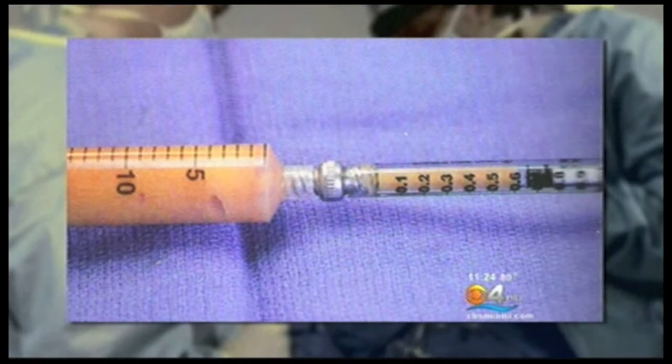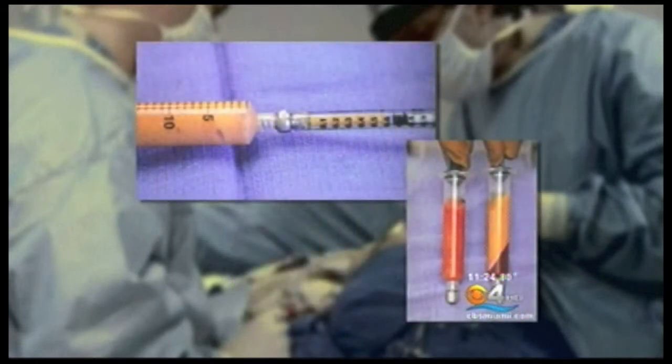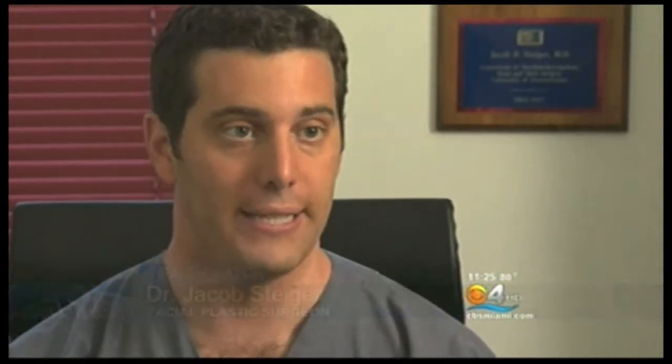Fat is taken from the patient's thighs, abdomen, or sides. It goes through a purification process and individual fat cells are removed. The fat is then injected into certain areas of the face for a more natural way to turn back time. I can fill in the cheeks, the jaw line — all these areas are actually sculpted or blended back together with the fat.